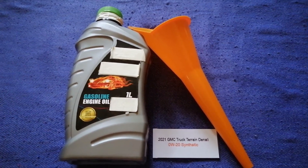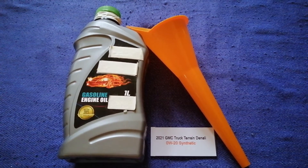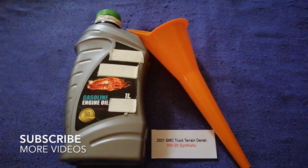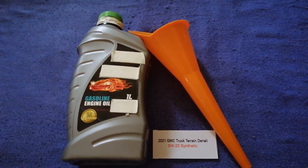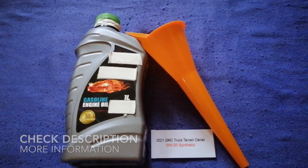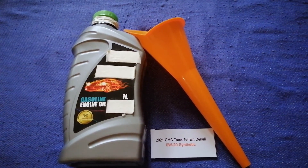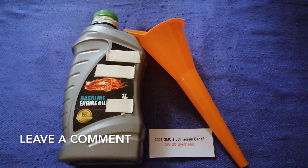Hey guys, welcome back. Today we are going to talk about the oil type for the 2021 GMC Terrain. If you are looking for what oil to buy for your 2021 GMC Terrain, I have already looked it up — just check the video description and I will try to leave the info there as well.